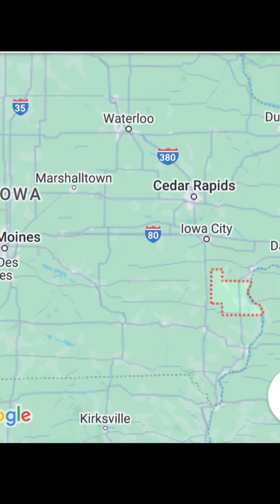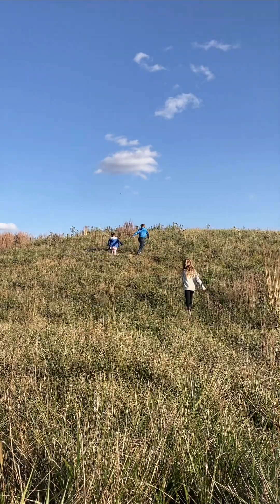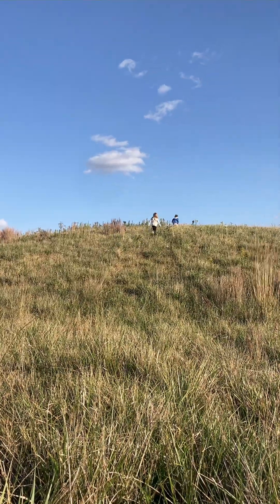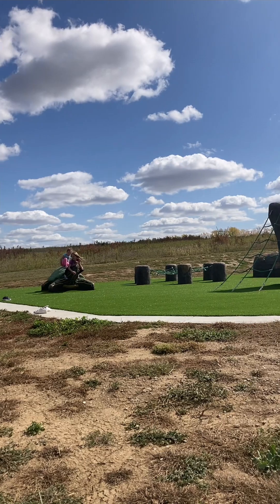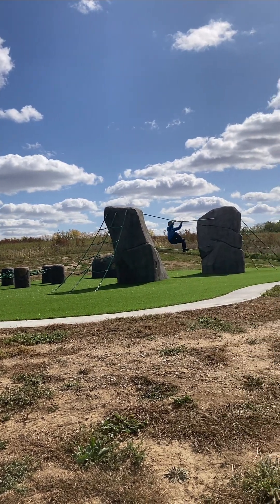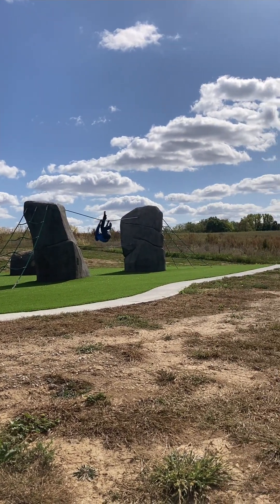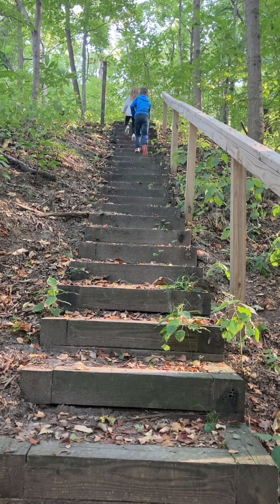Louisa County is tucked away along the Mississippi River in southeast Iowa. This county beams with natural areas and unique history. These locations are not ranked in any particular order, but are listed in the order in which we visited them. You may need to start at a different part of the loop. We were coming from the west, so we started with Eden Park. All park addresses are in the description of this video.